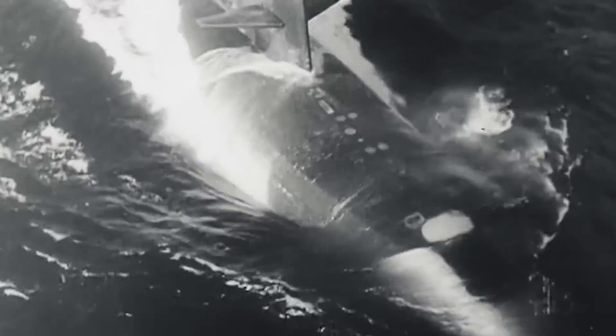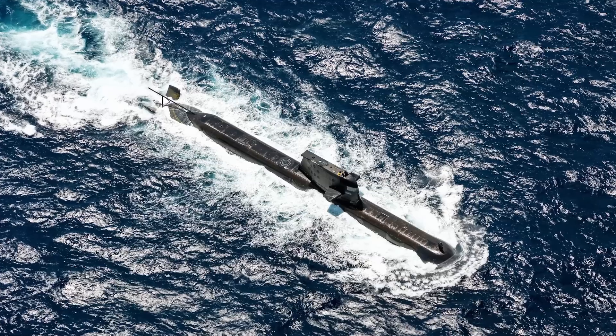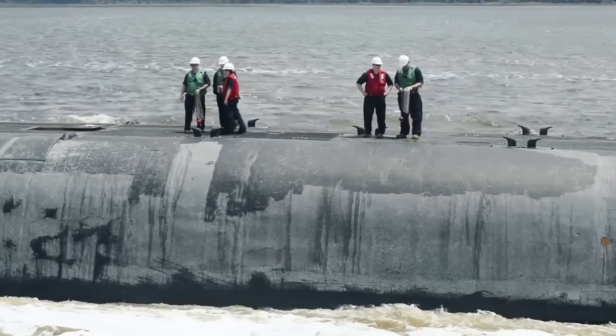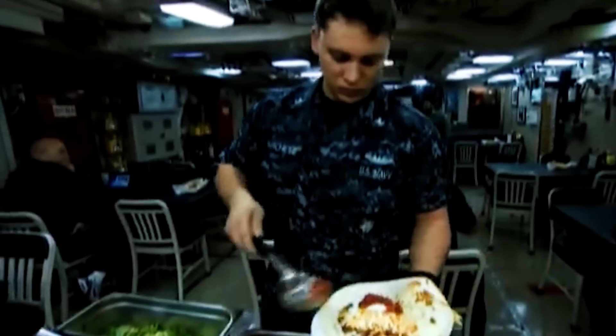Nuclear submarines are divided into generations. The first generation submarines, built in the 1950s, are characterized by relatively high noise and imperfect hydroacoustic systems. The second generation was built in the 60s and 70s, and the shape of the hull was optimized to increase speed. The third generation appeared in the early 80s and is characterized primarily by a significantly increased displacement, increased autonomy, improved crew life, and the unification of submarines and their classes.